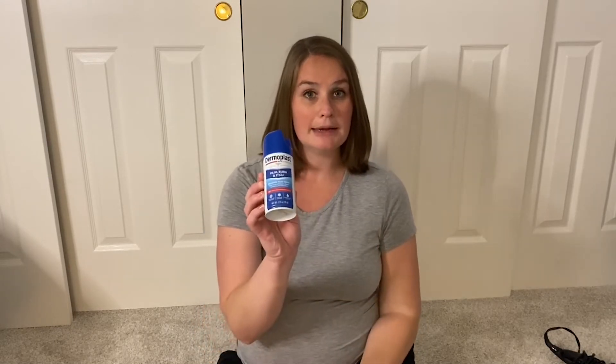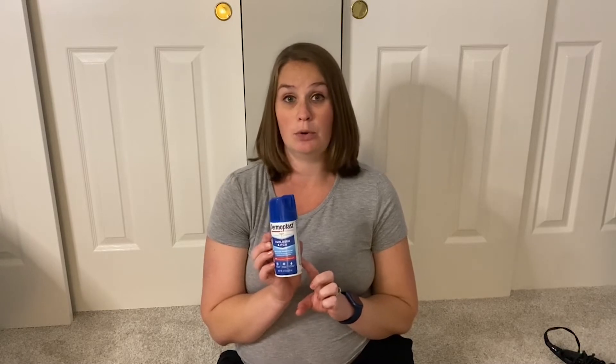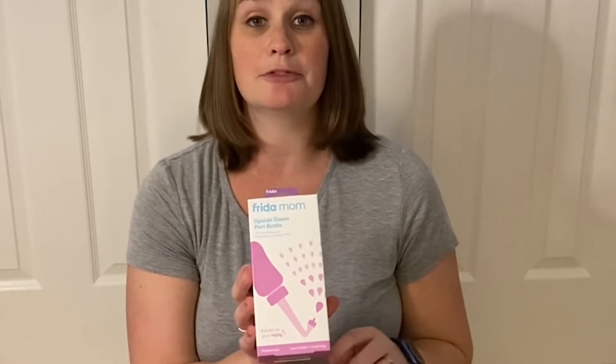Two postpartum items I'm bringing were lifesavers with Tegan. The first is Dermoplast — it's like a numbing spray you put on a pad after giving birth because you're going to be sore. I think my hospital may supply it, but it's such a lifesaver even after coming home. The other item is the Frida Mom upside down peri bottle, which makes cleaning so much easier with its design. I'm bringing it to the hospital this time to have on hand.